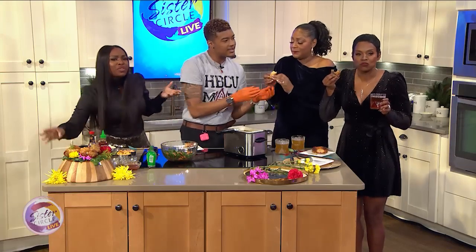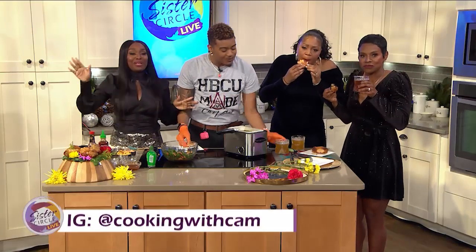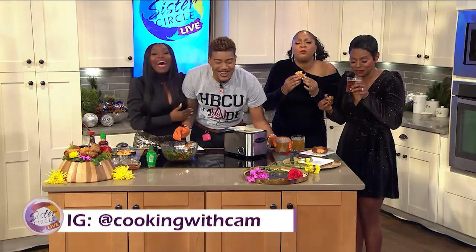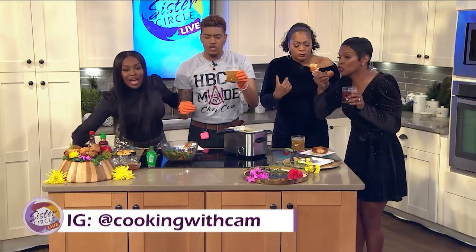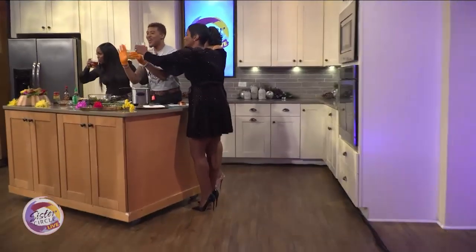Cam, thank you so much for joining us. Amazing to have you always. For everything that Chef Cam is doing, you want to follow him — cooking with Chef Cam — it's on our social media platforms. We will be right back, and I'm going to have a little bit more of this. Cheers, Cam. Cheers. Chef Cam, everyone. It's delicious.